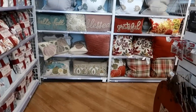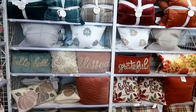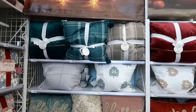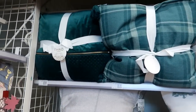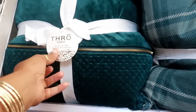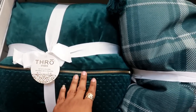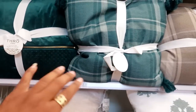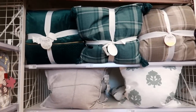Hey you guys, welcome back to my channel. So today I am in Bed Bath and Beyond and I wanted to come and see what they put out for fall because they have the prettiest stuff. Look at this pillow - it's a little pricey but you do get a set of two. Look at that color, oh my gosh - these are forty dollars.